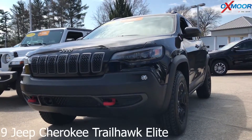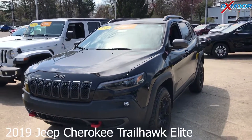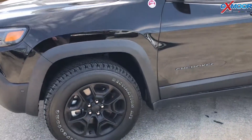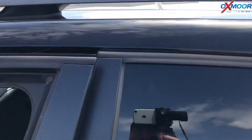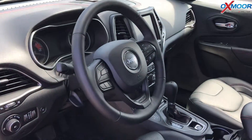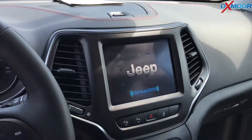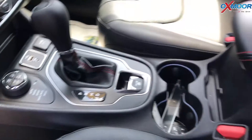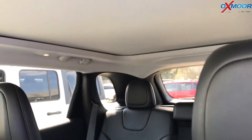This is a 2019 Jeep Cherokee Trailhawk Elite. The exterior color is a diamond black crystal pearl coat. The vehicle does have navigation — there's an 8.4 touchscreen with Apple CarPlay or Android Auto. It also has a panoramic moonroof, blind spot monitoring, parking sensors, and the 4G LTE Wi-Fi hotspot.